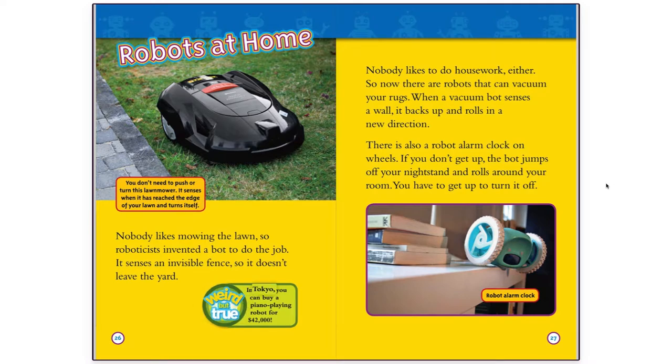Weird but true: in Tokyo, you can buy a piano-playing robot for $42,000.